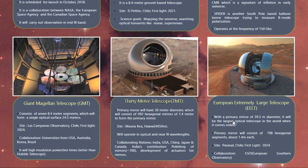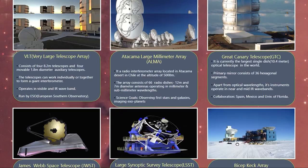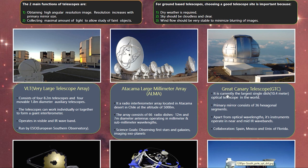The largest optical telescope to be built in the world is the European Extremely Large Telescope, with a primary mirror of 39.3 meters in diameter consisting of 798 hexagonal segments each 1.4 meters in size. It will be situated in Chile with first light expected in 2024, and is a project of the European Southern Observatory. These are the next-generation telescopes, alongside the four currently existing telescopes discussed earlier.